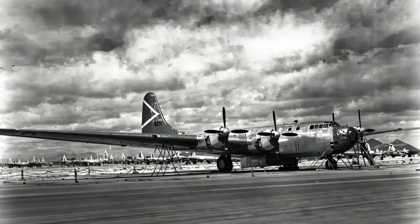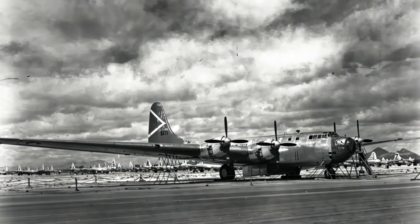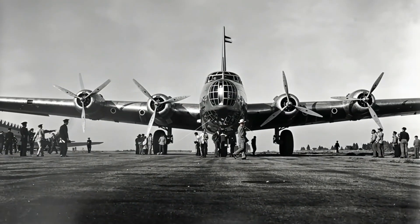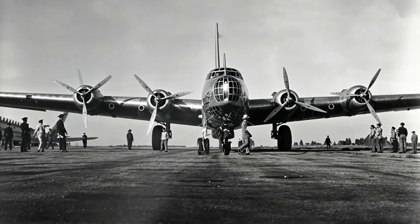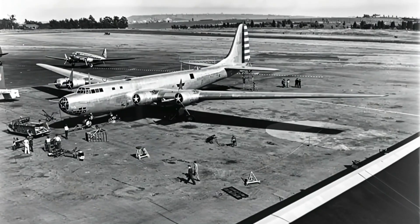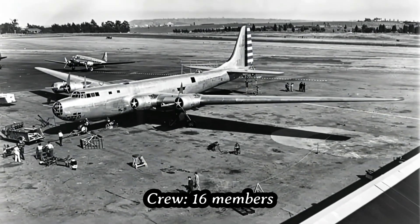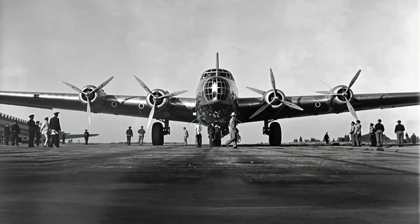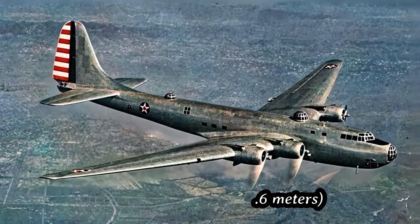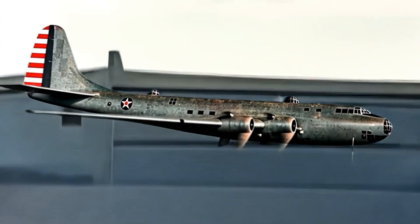Its main purpose was not combat, but exploration — testing aerodynamics, structural strength, and new propulsion systems to help create future bombers. This colossal plane carried a crew of 16, spanning 132 feet in length, with a wingspan of 212 feet, longer than a modern Boeing 747.